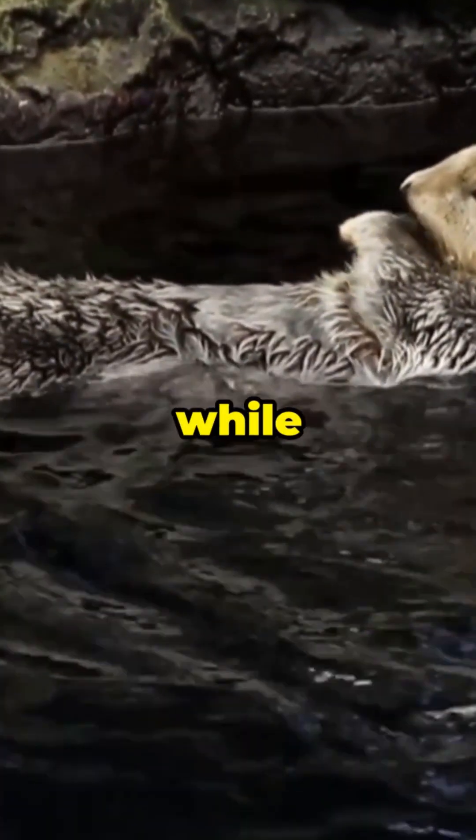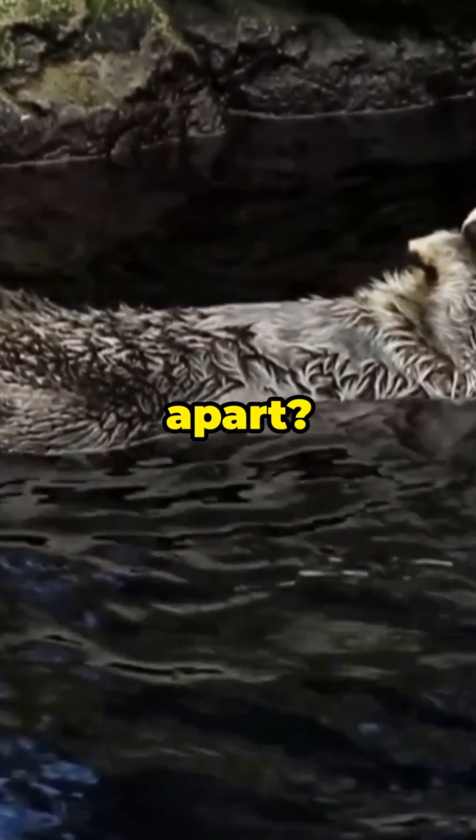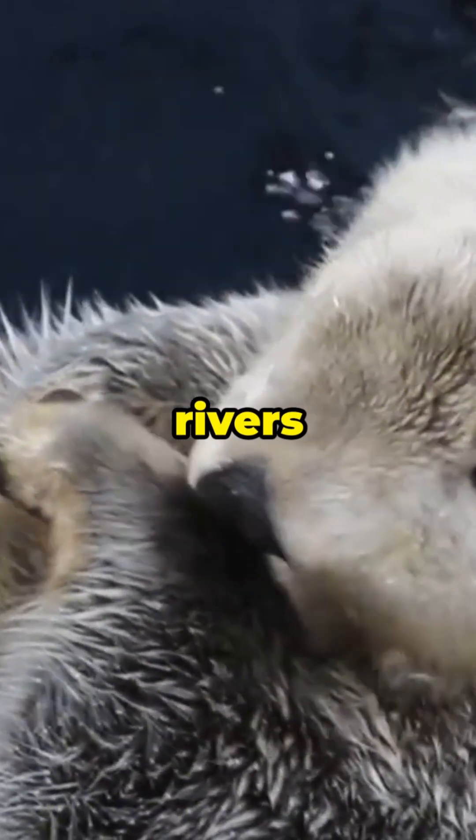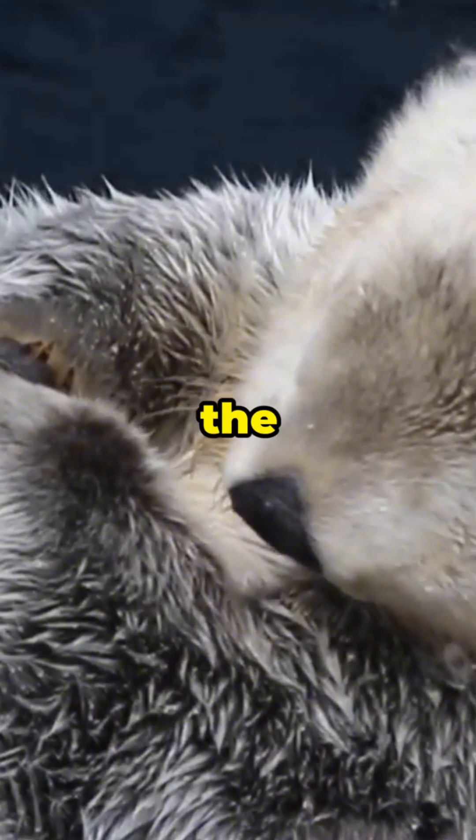Did you know otters hold hands while they sleep so they don't drift apart? These playful and intelligent animals live in rivers and along coastlines all around the world.